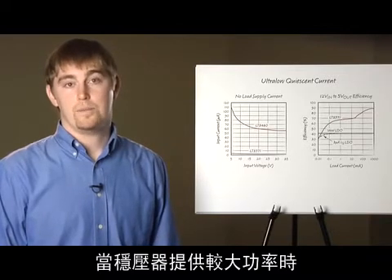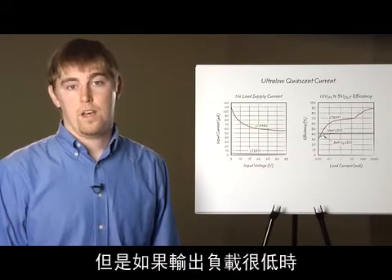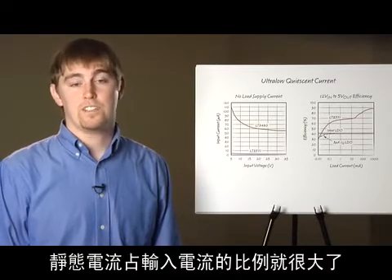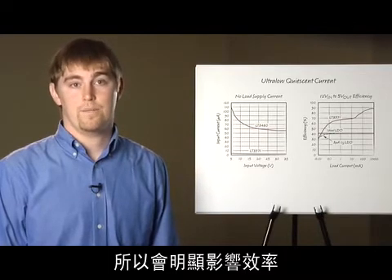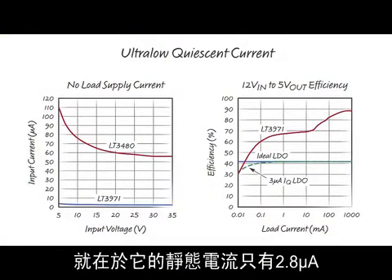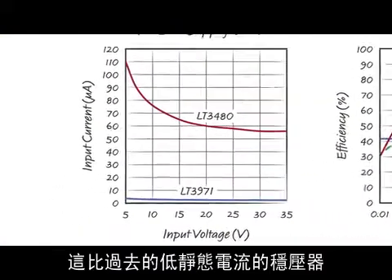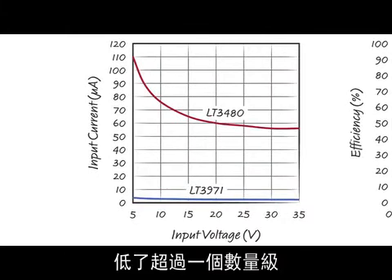When the regulator is delivering a large amount of power, the quiescent current is not a noticeable portion of the input current. But at lower output loads, the quiescent current can become a large portion of the input current, so it can significantly degrade efficiency. The LT3971 leads the industry by consuming 2.8 microamps of quiescent current, more than an order of magnitude less than previous low-quiescent current regulators.